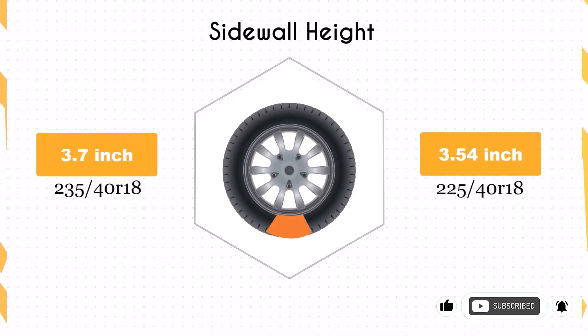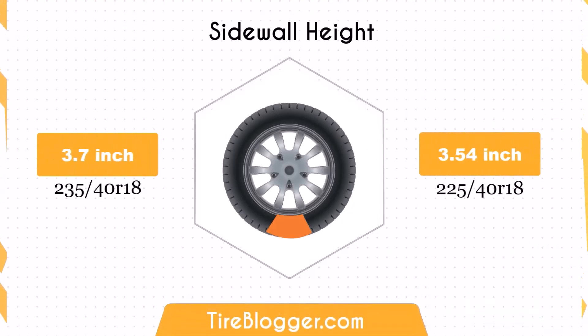Switching to the 225/40R18 decreases the sidewall height by 0.16 inches. While this change is minor, it may lead to a slightly firmer ride, as the smaller sidewall height offers less impact absorption compared to the 235/40R18.